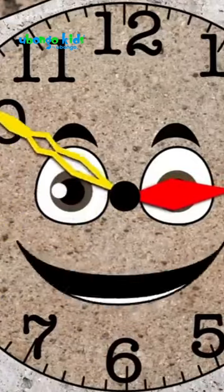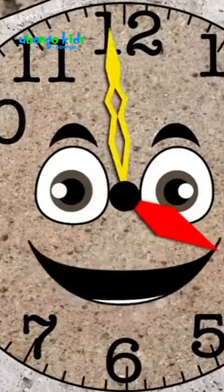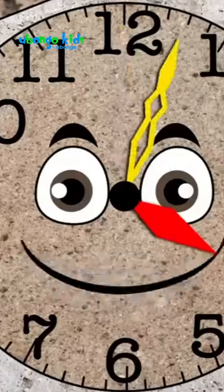The minute hand makes one round per hour. So when the minute hand has gone halfway around, the hour hand will be halfway between two numbers.